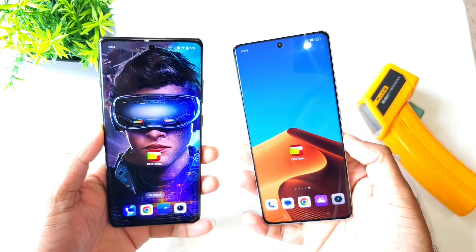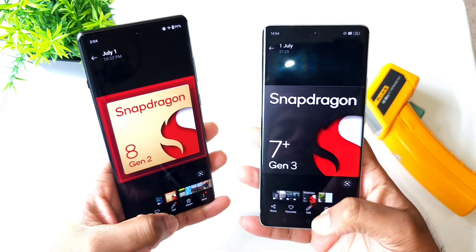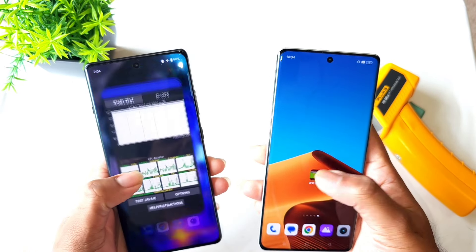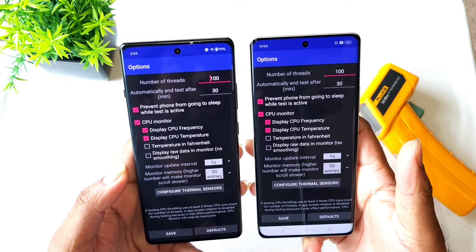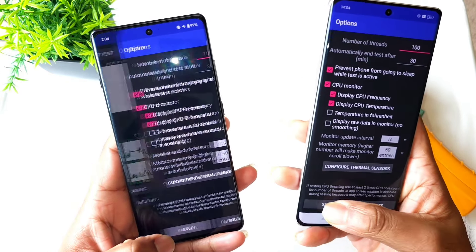Hi friends, welcome back to your channel SciTaker. In this video I am going to do a CPU throttling test comparison between the Snapdragon 8 Gen 2 processor versus Snapdragon 7 Plus Gen 3 processor — the OnePlus 12R versus Realme GT60 — and let's see overall which phone will be having what kind of temperatures and how the overall throttling is going on between these both phones.